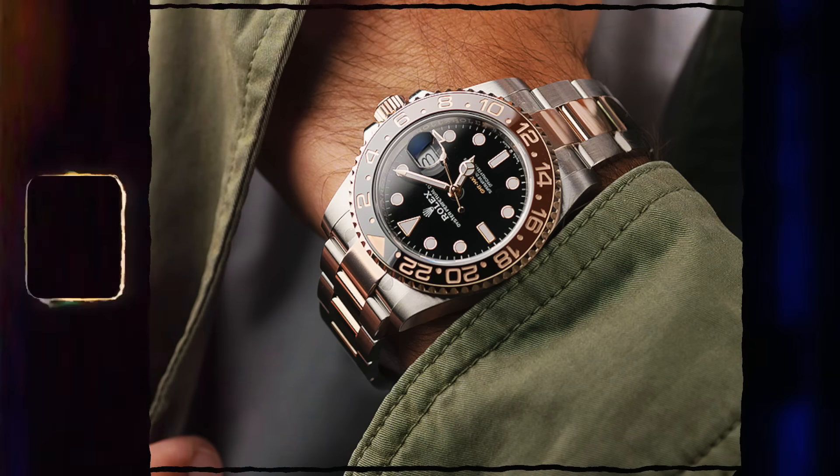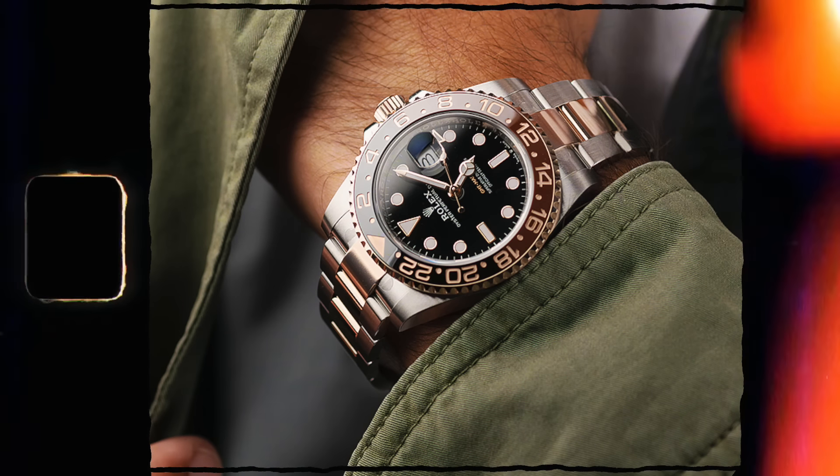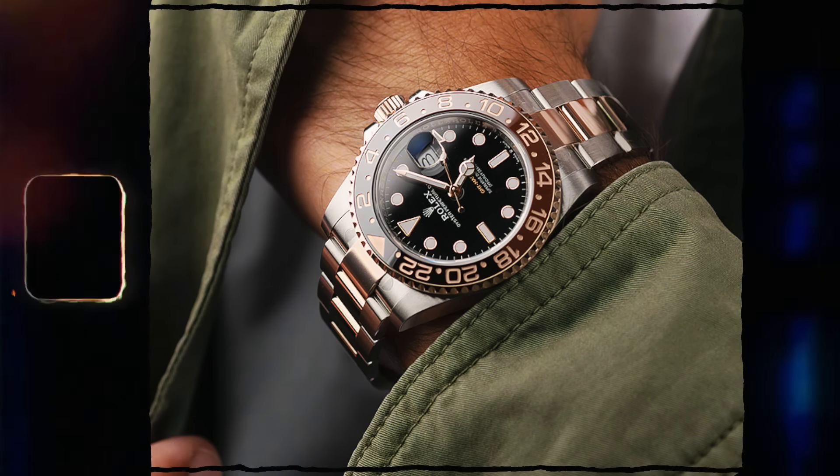So if you get offered that watch, definitely buy it. Can you flip it for a profit? Yeah - it's not massive, but it's worth a profit. And if you hold it, wear it, and then sell it, you're still going to get your money back or get a nice return. So if you get offered that watch, it's a yes from me.